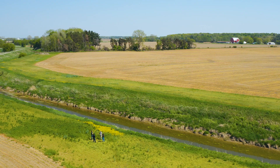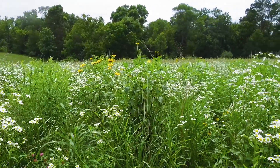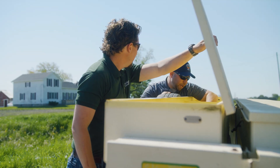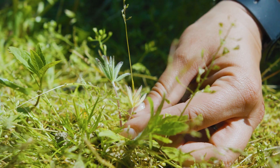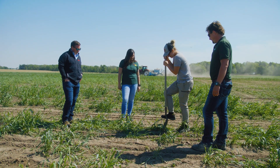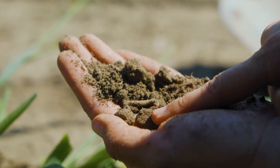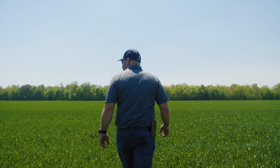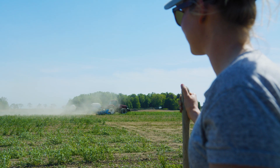Pollinator strips are a great showpiece for a farmer's dedication to conservation, but we know by working with these farmers for several years, every single practice that we've offered really enhances biodiversity, and even if we can't see it on the surface level, they're increasing biodiversity beneath our feet. Biodiversity should be part of the farm, and I think any way we can bring that back, we need to.